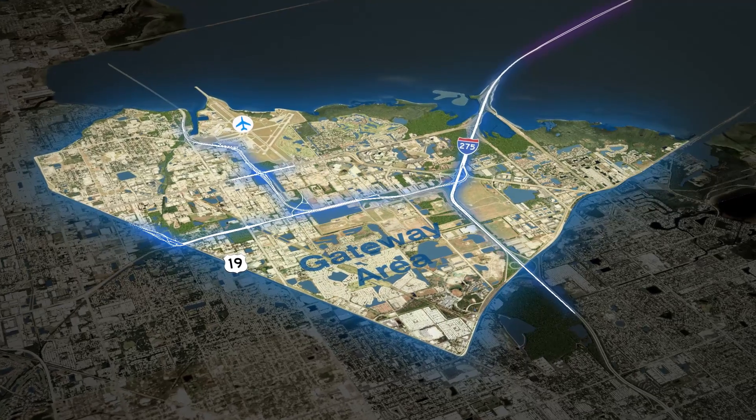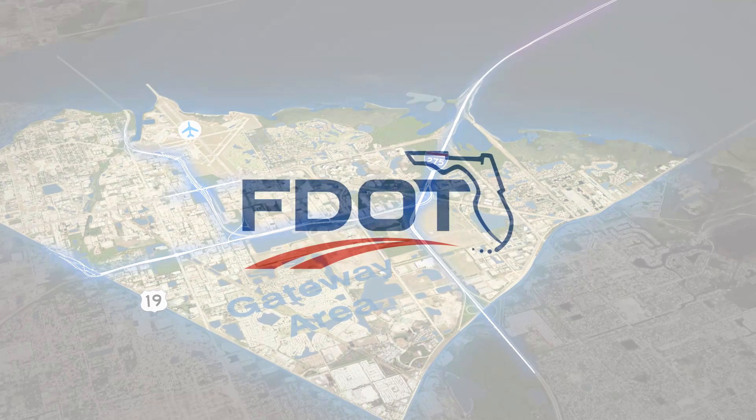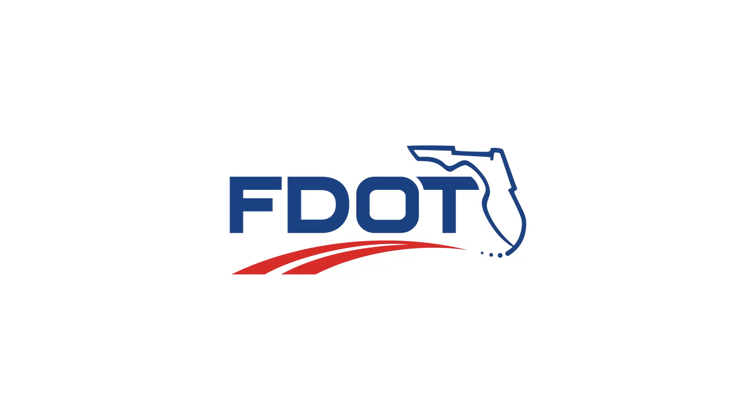The Gateway Expressway — the gateway to a new transportation future.